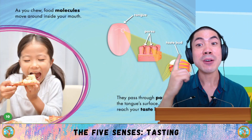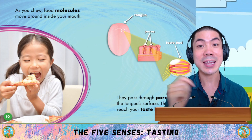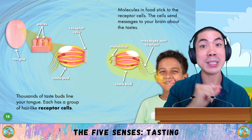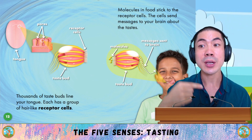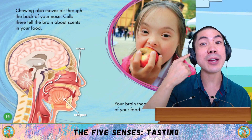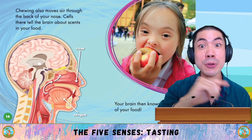As you chew, food molecules move around inside the mouth. They pass through pores on the tongue's surface, then they reach your taste buds. Thousands of taste buds line your tongue. Each has a group of hair-like receptor cells. Molecules in food stick to the receptor cells, and the cells send messages to your brain about the taste. Chewing also moves air through the back of your nose, and cells tell your brain about scents in your food. Your brain then knows the flavour of your food.